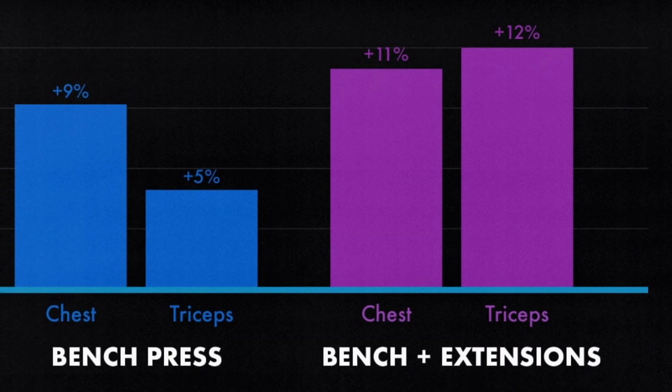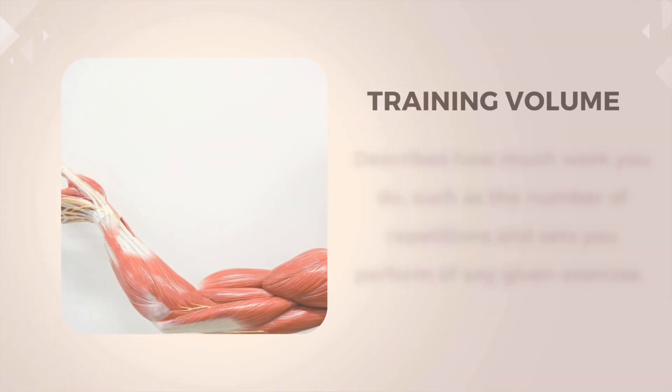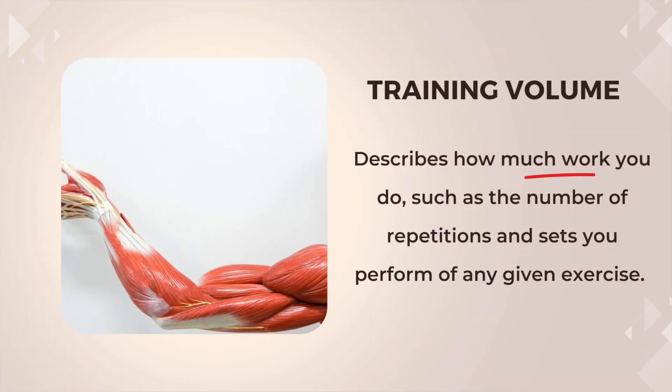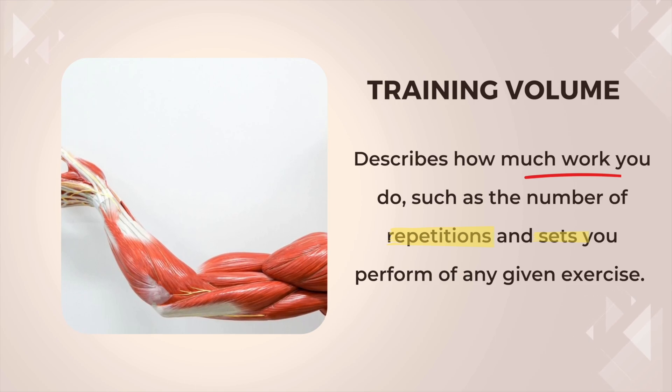It's important to understand that there's a variety of training volumes you can use depending on your goals at the gym, whether that's for strength training, endurance training, or muscle growth. Before we take a deeper dive, I want to quickly discuss what volume is referring to. In weight training, volume is the term used to describe how much work you do, such as the number of repetitions and sets you perform on any given exercise.